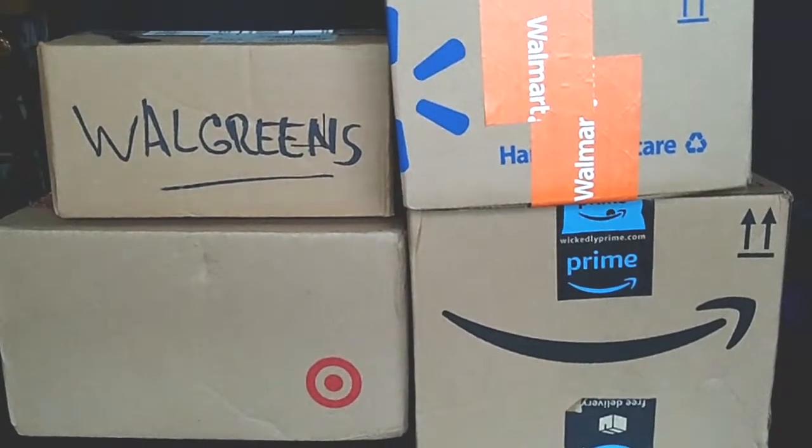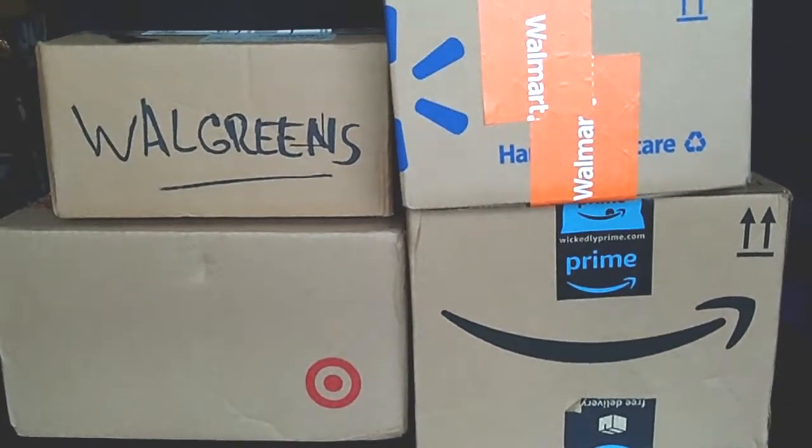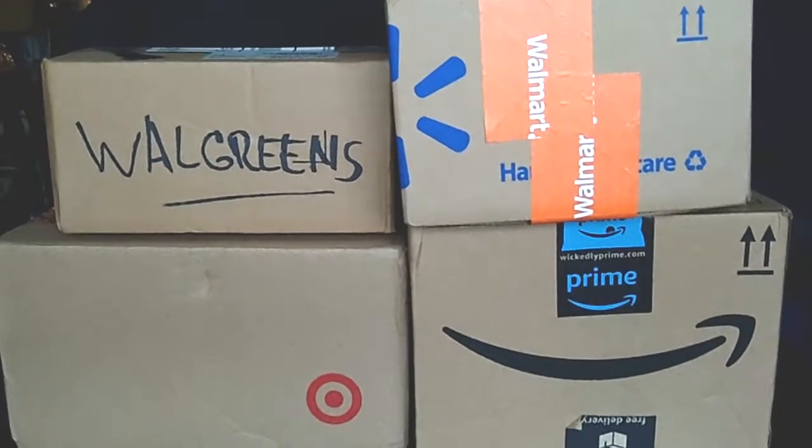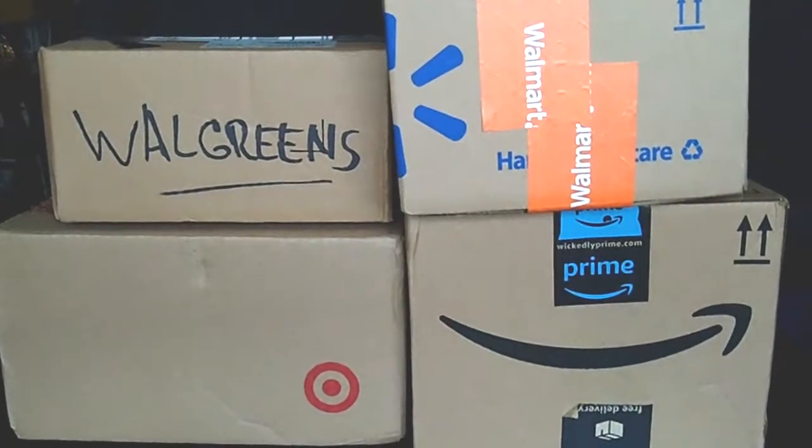I just received my 2017 San Diego Comic-Con exclusive Funko Pops mail haul in the house from Walgreens, from Target, from Walmart, and Amazon. What's going on Funko Pop fans and collectors of all ages? It's your girl, Miss Toy Diva, and I'd like to welcome you all to my channel, Fat Stories. This is part two of my San Diego Comic-Con 2017 exclusive Funko Pop mail haul.